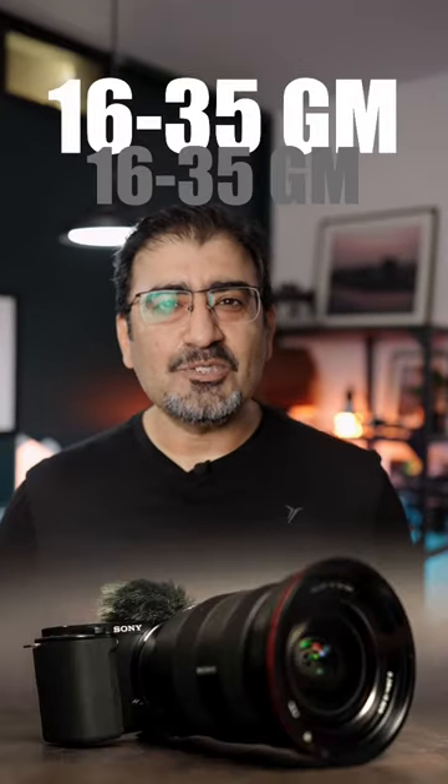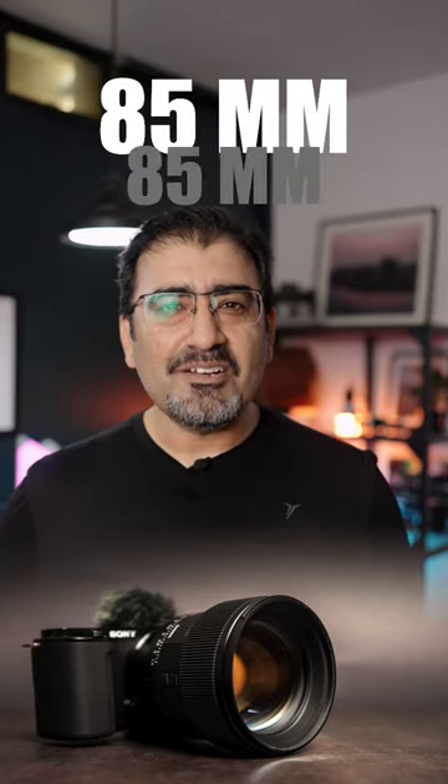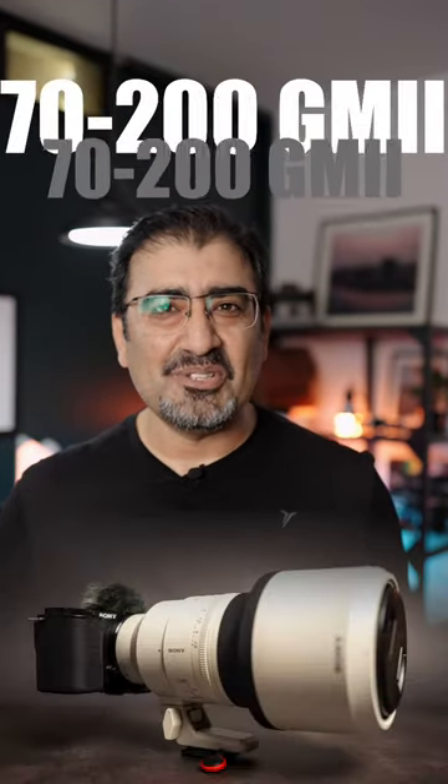And the best thing inside this is interchangeable lenses. You can put any lens in it. I can put all my lenses in it — 16-35, 24-70, 35mm, 85mm, and the most fun thing is the 70-200.